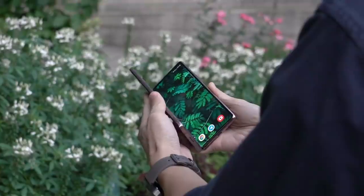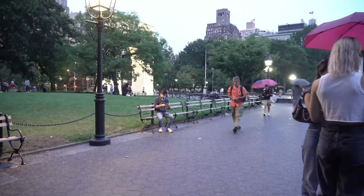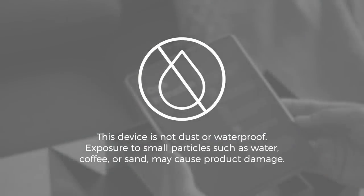Once you get over that iffy feeling of folding a display in half and start using it regularly, you learn to start trusting the phone and its durability. That said, treat it with caution — going to the beach might not be a good idea. Imagine sand caught in the middle of this display. And when it starts to rain, you might want to put the phone away because it doesn't have an IP rating.